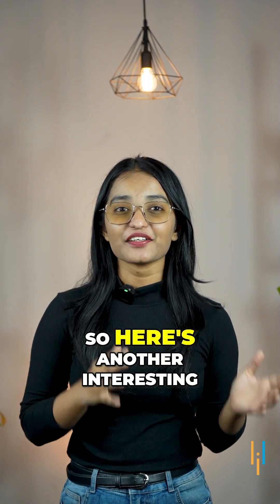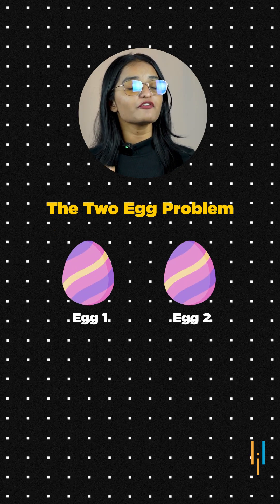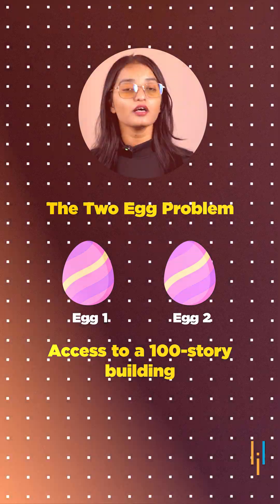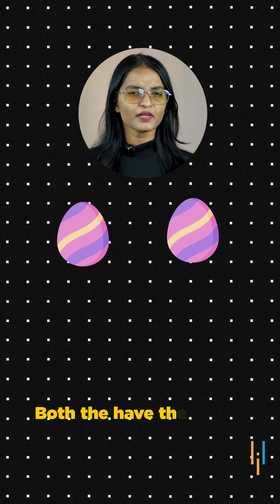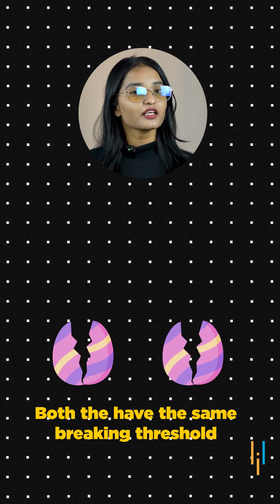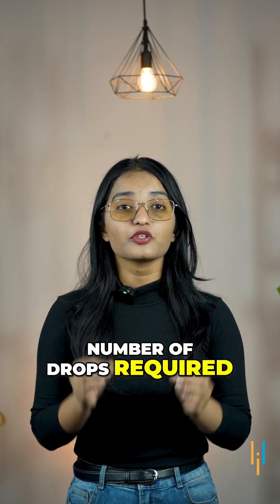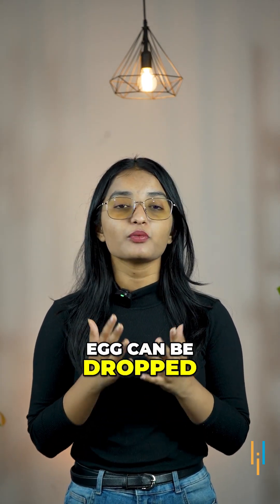Hi everyone, here's another interesting interview question from Goldman Sachs — the two egg problem. The question is: if you have two identical eggs and access to a 100-story building, the eggs may break if dropped from certain floors and they have the same breaking threshold. What is the minimum number of drops required to determine the highest floor from which an egg can be dropped without breaking?